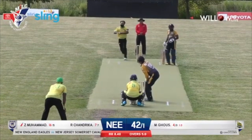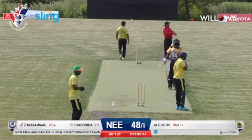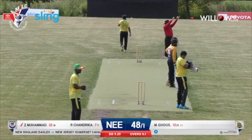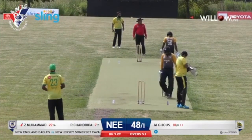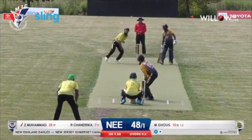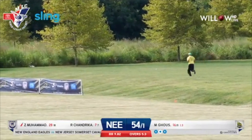Asad Ghaz continuing from the far end. A short delivery pulled all the way for the third six for Zeeshan. He's definitely punishing all. No respite here if you're not hitting the correct lengths on this pitch at Accident Park. What a shot there by Zeeshan over mid-wicket. New England dealing in just sixes at this point.